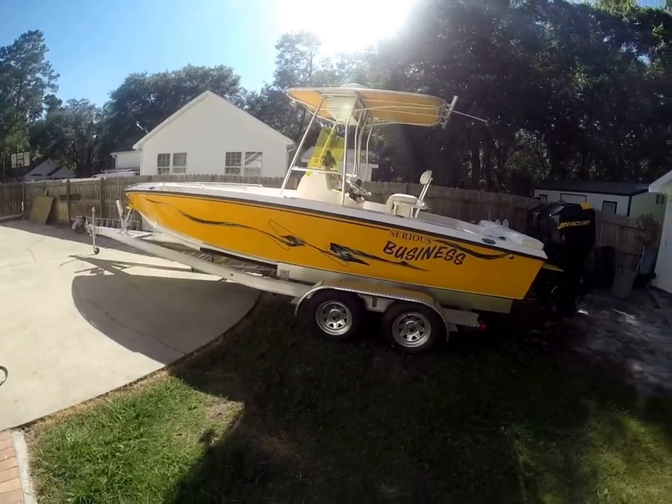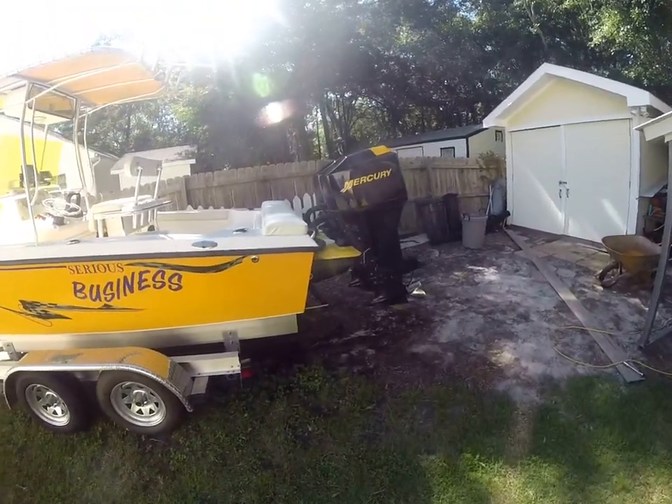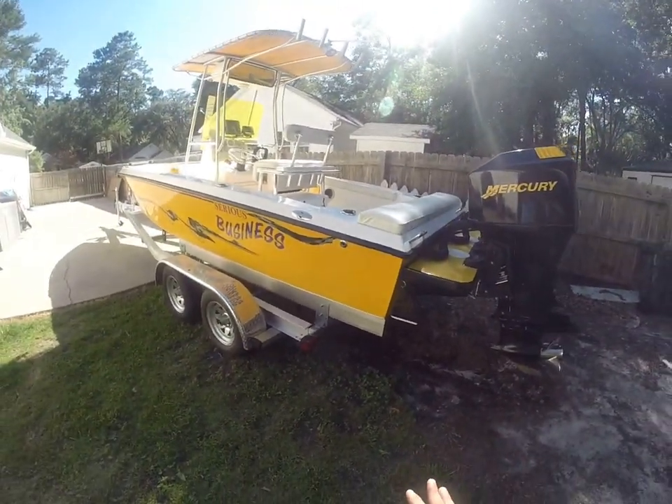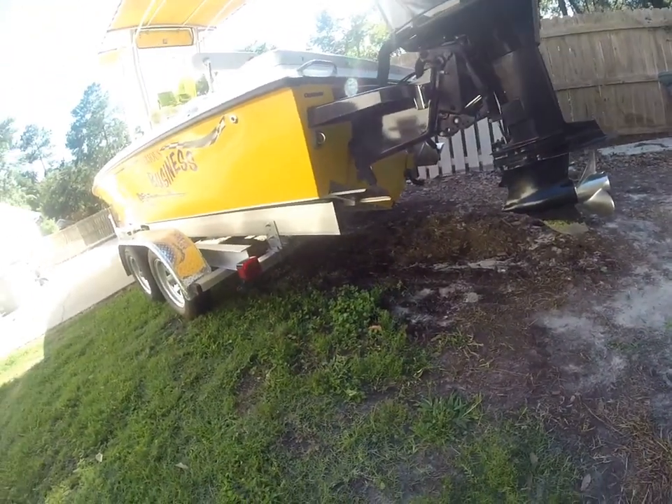So now that we've got that out of the way — hours, compression, trim tabs — everything works. Let's take a quick look so you guys can see the boat is clean.